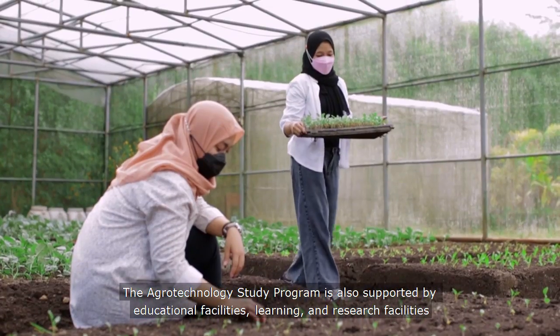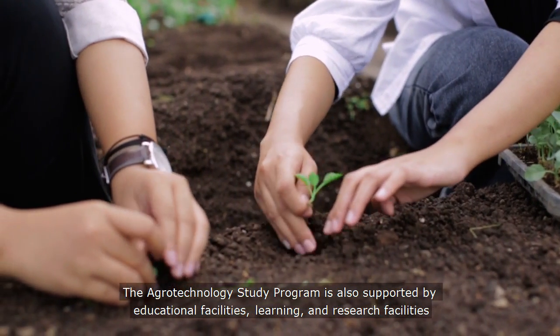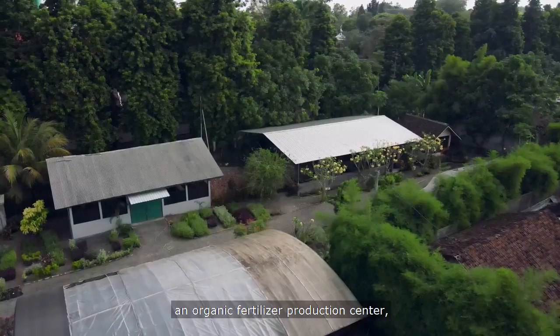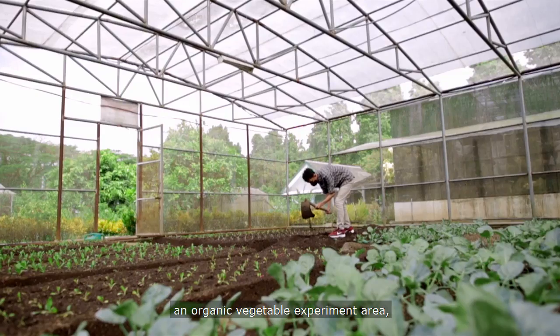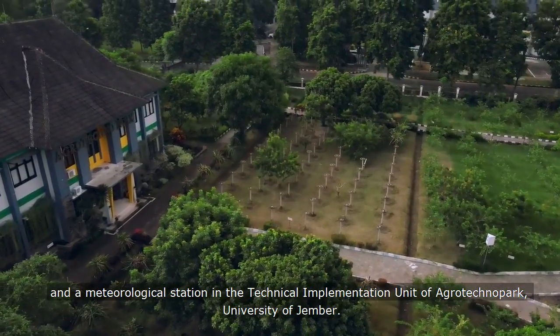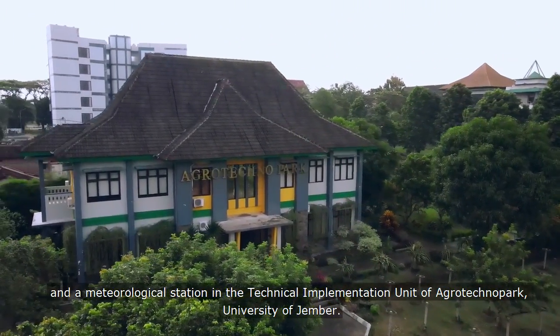The Agrotechnology Study Program is also supported by educational, learning, and research facilities such as a greenhouse, an organic fertilizer production center, an organic vegetable experiment area, and a meteorological station in the technical implementation unit of Agrotechnopark, University of Jember.